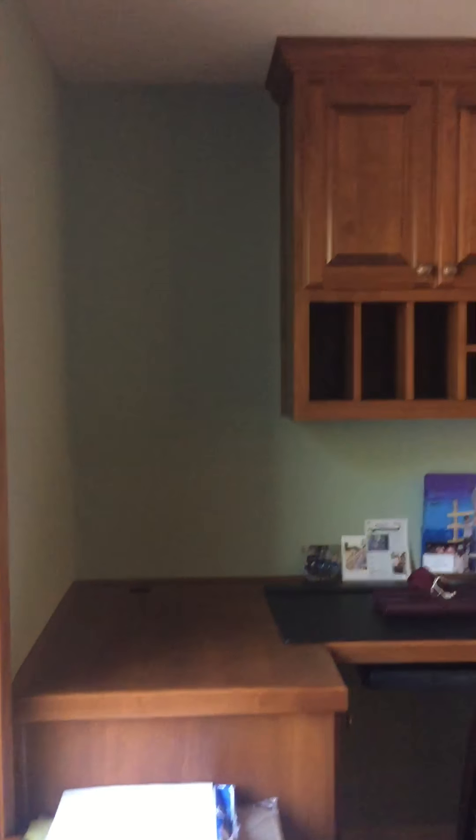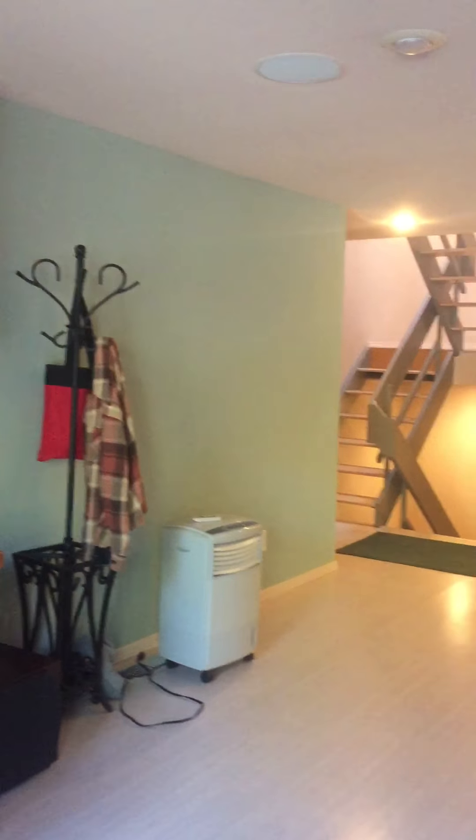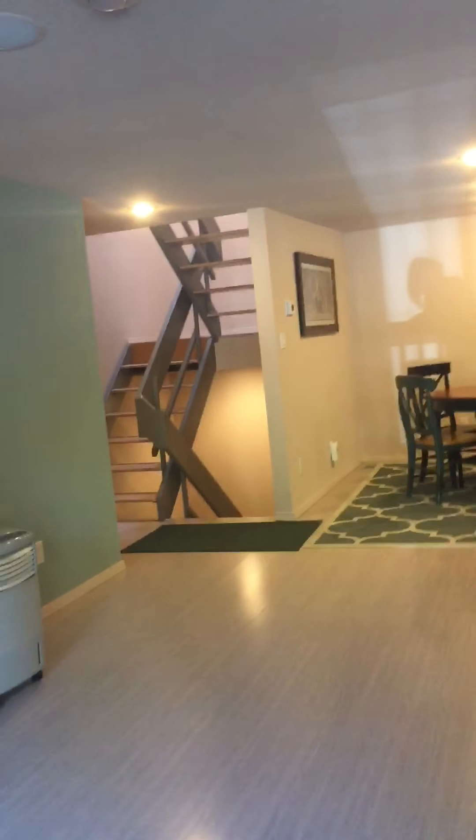So again, the main living area. And then heading upstairs.